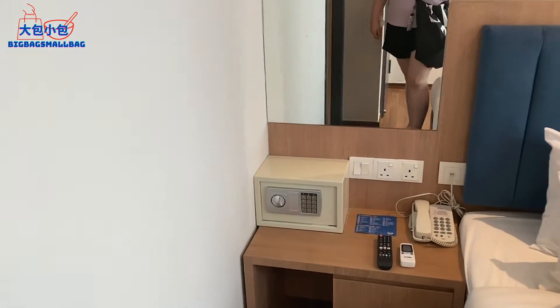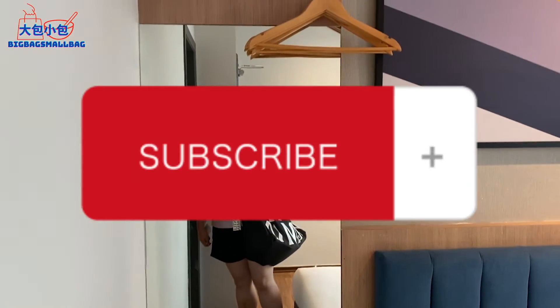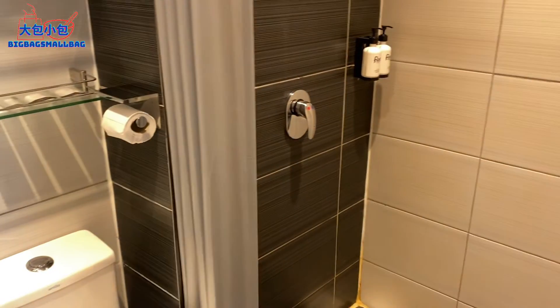This is the king-size bed. I didn't use the cushions because I don't know who used them before. There's also a safe box, a hanger, and a mirror.